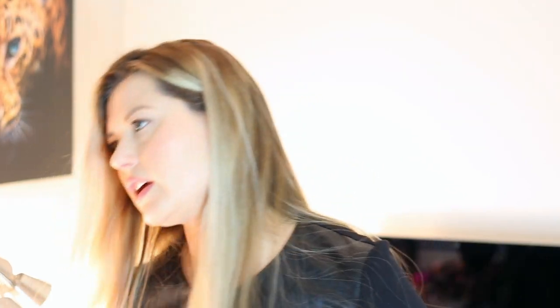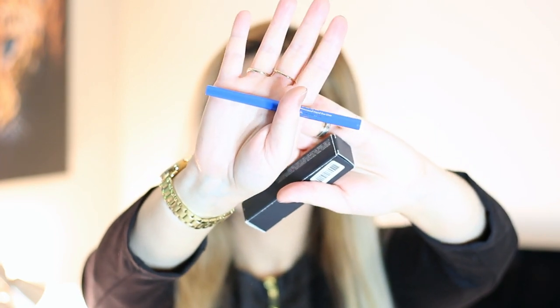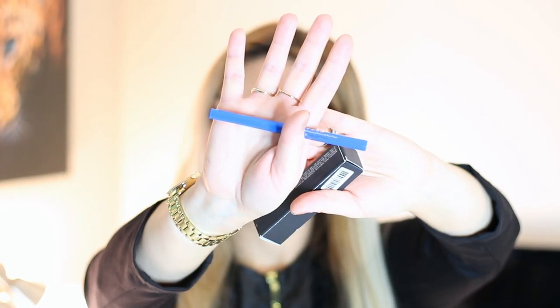I got the Urban Decay Glide-On Shadow Pencil in the shade Clash — the same Clash as before, so the same one, and I'm definitely going to throw that in the giveaway because I don't need two. Then we have Stila Stay All Day waterproof eyeliner in the shade Cobalt — a nice royal blue shade almost. And then we have MAC Coloring Stick in the shade Honolulu.